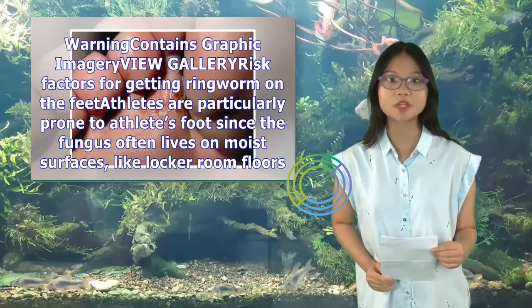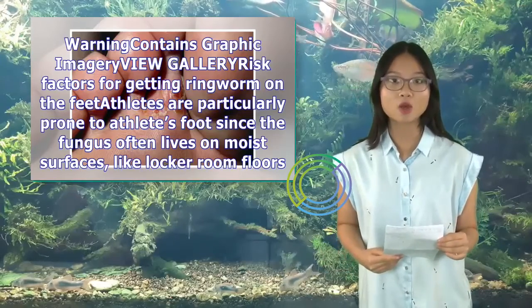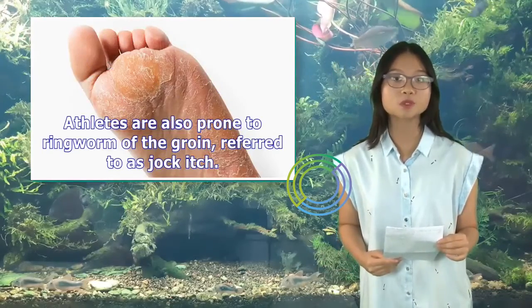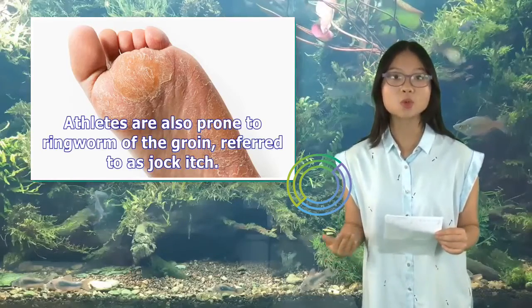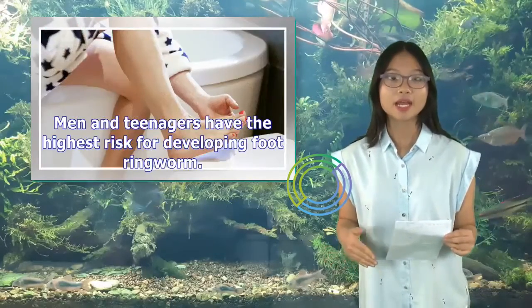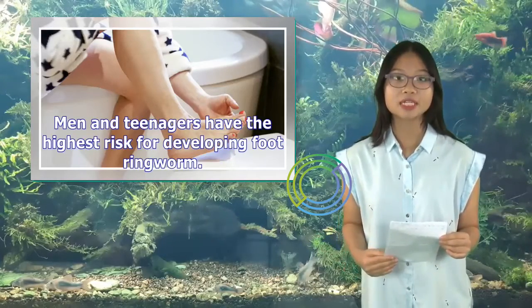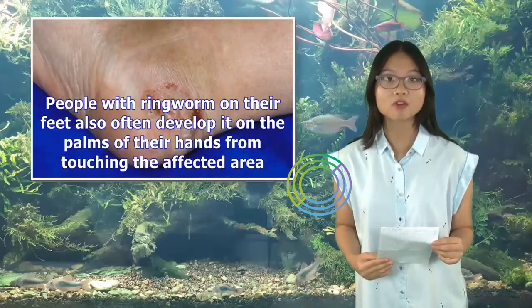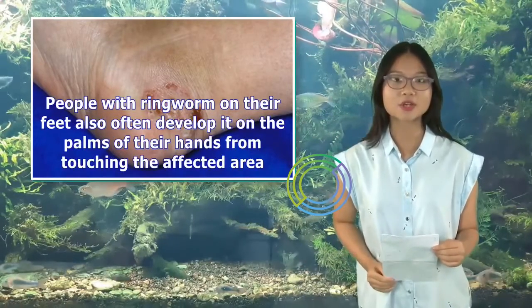Athletes are particularly prone to athlete's foot since the fungus often lives on moist surfaces like locker room floors. Athletes are also prone to ringworm of the groin, referred to as jock itch. Men and teenagers have the highest risk for developing foot ringworm. People with ringworm on their feet also often develop it on the palms of their hands from touching the affected area.